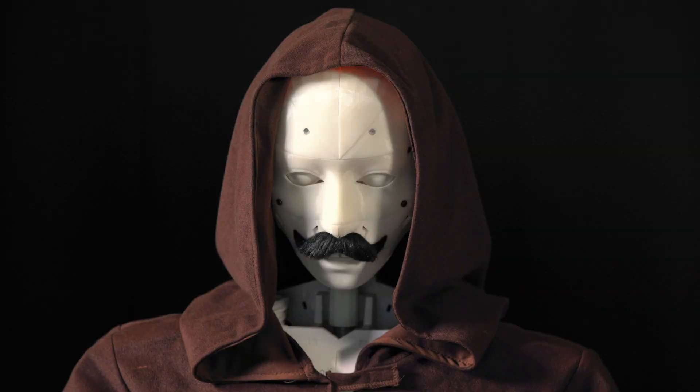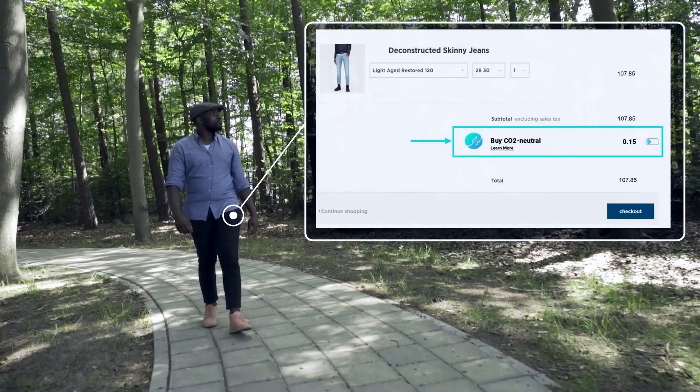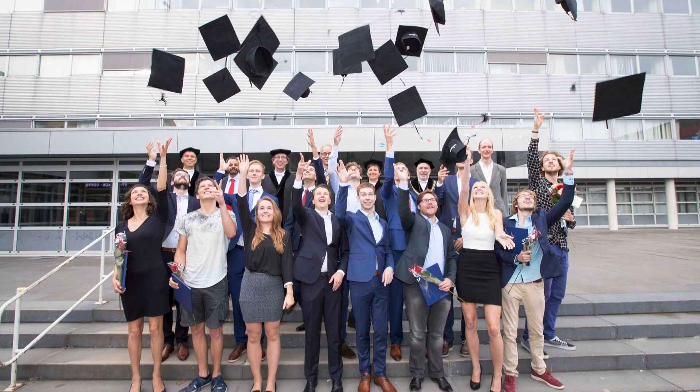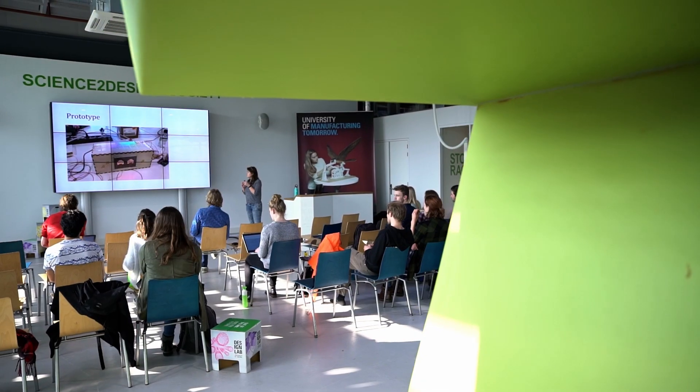Other graduates go on to work in robotics, 3D animation, sustainability companies, or develop e-health applications. Some students start working directly after finishing their Bachelor of Science degree in Creative Technology, whilst others continue after completing a Master's degree, such as the subsequent Master's in Interaction Technology.